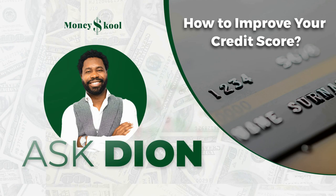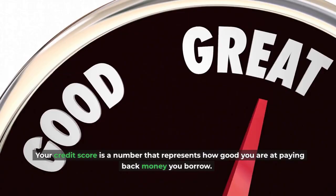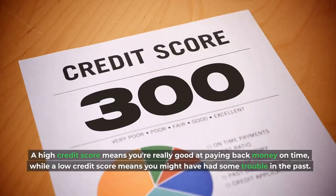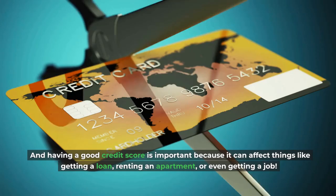Your credit score is a number that represents how good you are at paying back money you borrowed. A high credit score means you're really good at paying back money on time, while a low credit score means you might have had some trouble in the past. Having a good credit score is important because it can affect things like getting a loan, renting an apartment, or even getting a job.